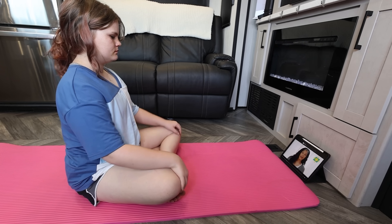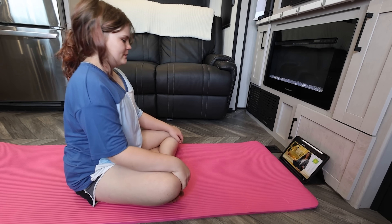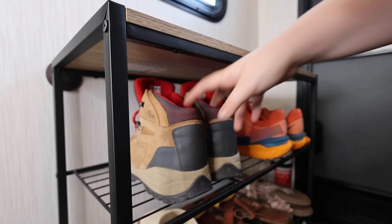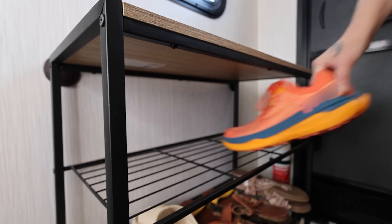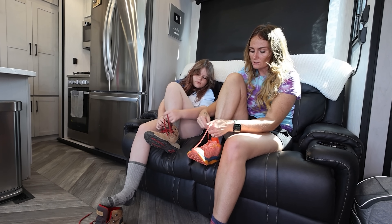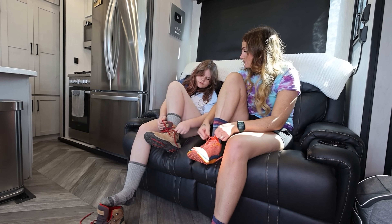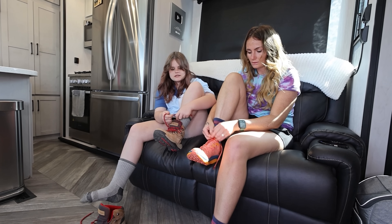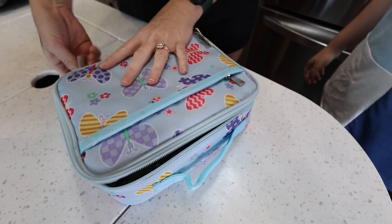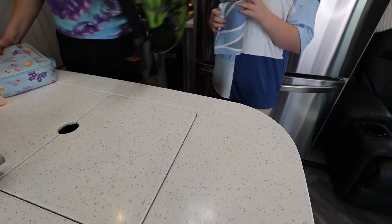Grace is 11 and lives with moderate asthma. We do quite a few things to help her manage her asthma while traveling since we're on the go pretty frequently. The most important thing we do for Grace's asthma is visit the pulmonologist regularly to test her lung function and refill her medications. Grace is on a maintenance corticosteroid inhaler and has a rescue inhaler in case of an asthma attack. Taking her inhalers with us is part of our regular routine, even while traveling.